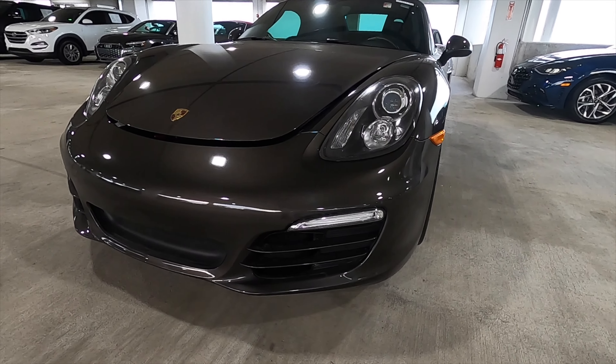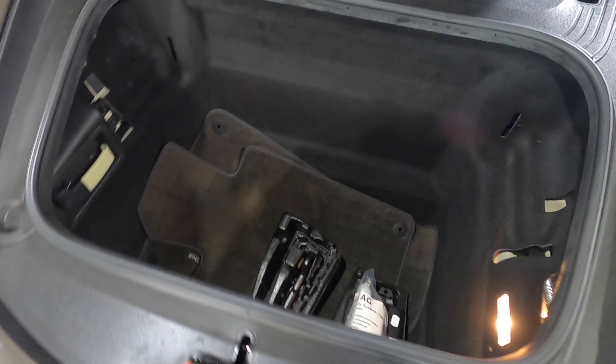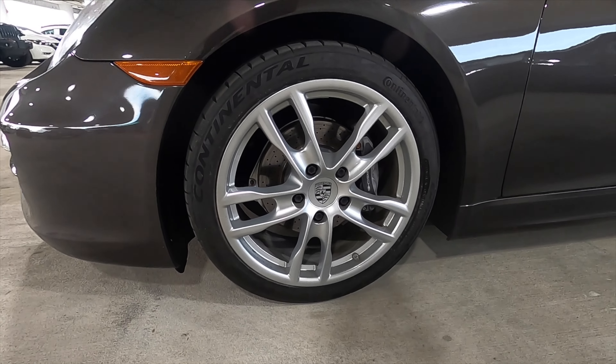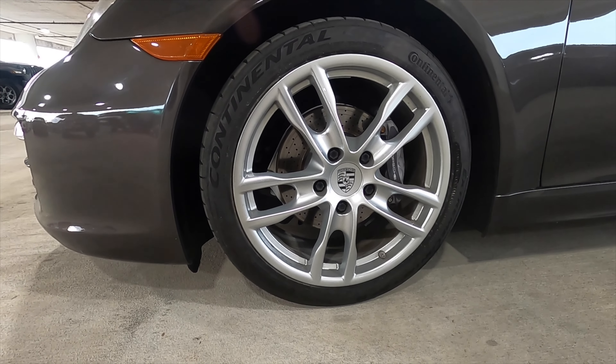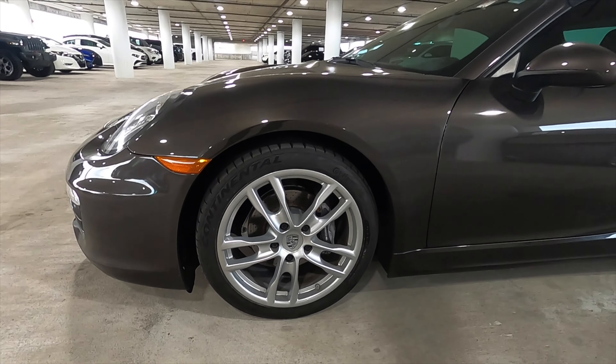Porsche keeps it simplified in the front, giving you a trunk to optimize storage. With a 245-19 up front, this is a staggered wheel setup. The rear is a 265-40-19.